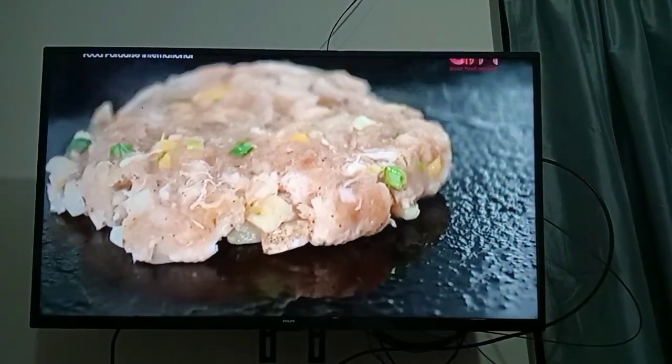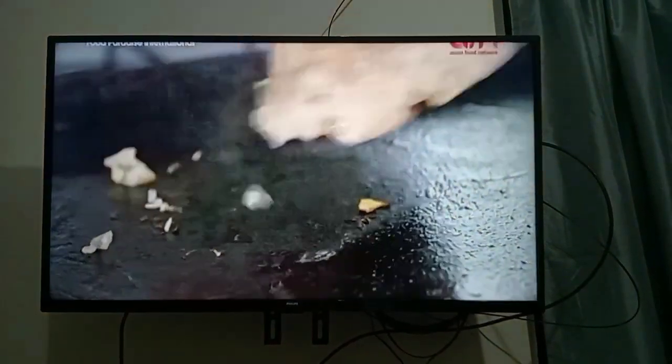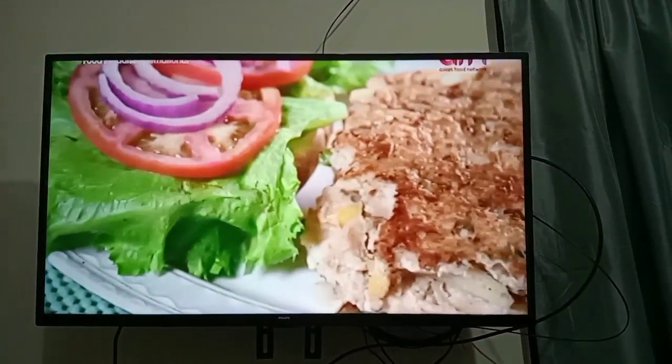Seven minutes each side on Obby's homemade griddle. We're going to flip our burger — we can tell it's getting ready around the edges. Oh, nice. Now that's one dapper snapper.